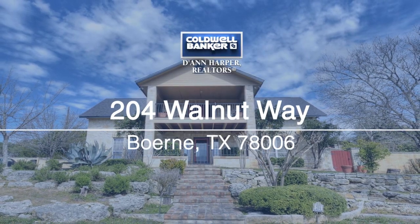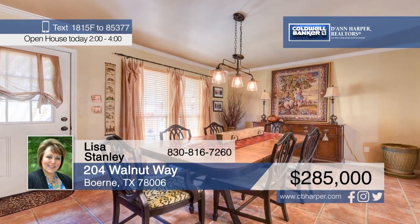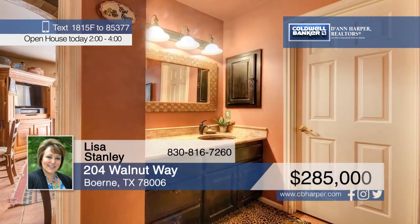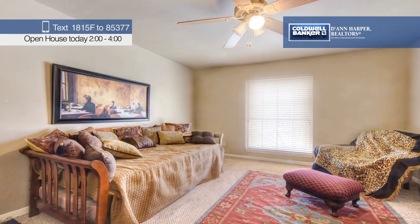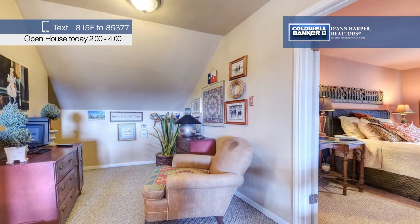You'll fall in love with this gorgeous home with Hill Country views. Step inside and notice all the fine details like rustic limestone, copper sinks, and slate features. Enjoy watching sunsets from the upstairs balcony or take a peaceful stroll through the beautifully landscaped property. Lisa Stanley has the keys and is ready to show you everything in person. Call now to schedule your private tour.